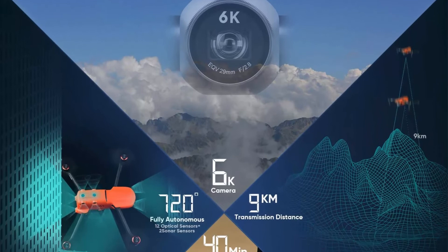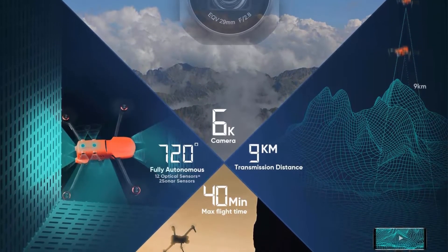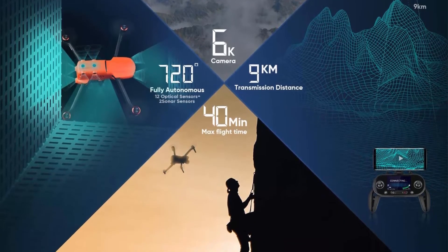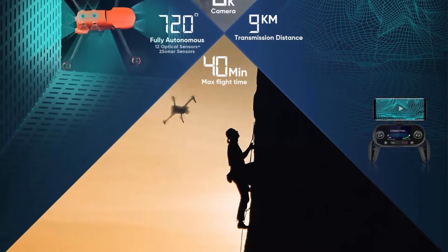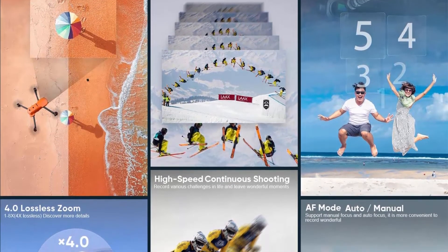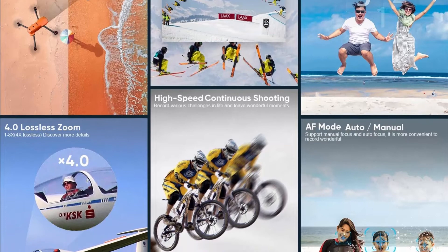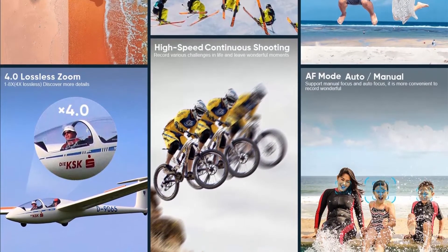The EVO2 Pro 6K Drone is designed for professionals. Autel Robotics Version 2 provides increased transmission stability. The EVO2 Pro features an ultra HD camera with a 1-inch sensor, takes photos with a resolution of up to 5,472 x 3,648, and records 5.5K video at 60fps or 4K video at 120fps.